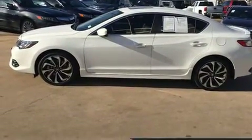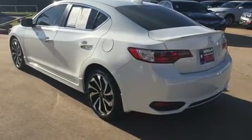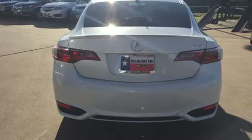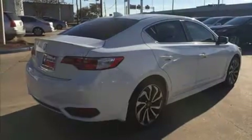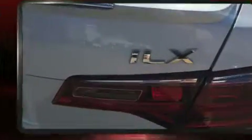Acura prioritized handling and performance with features such as delay-off headlights, a built-in garage door transmitter, a power seat, heated seats, and remote keyless entry. For drivers who enjoy the natural environment, a power moonroof allows an infusion of fresh air.